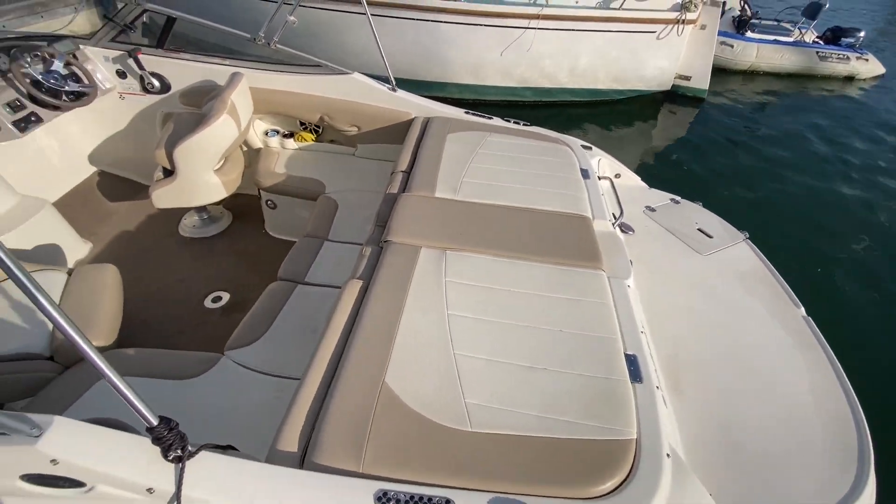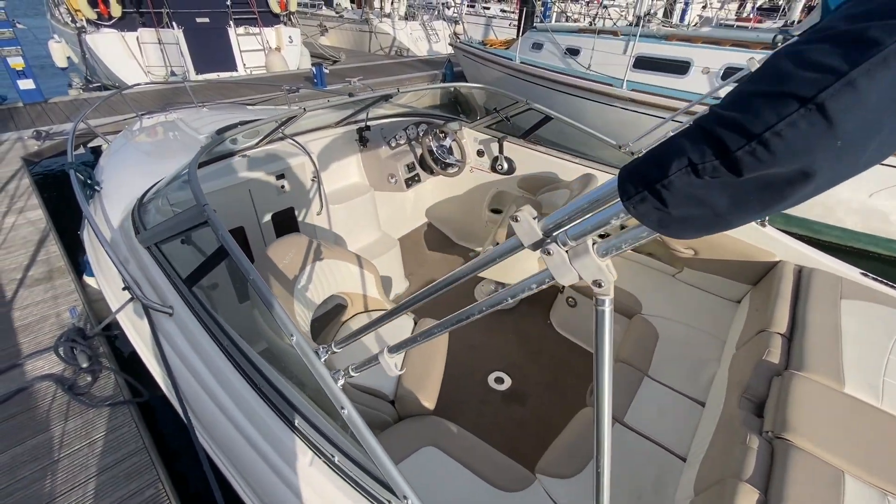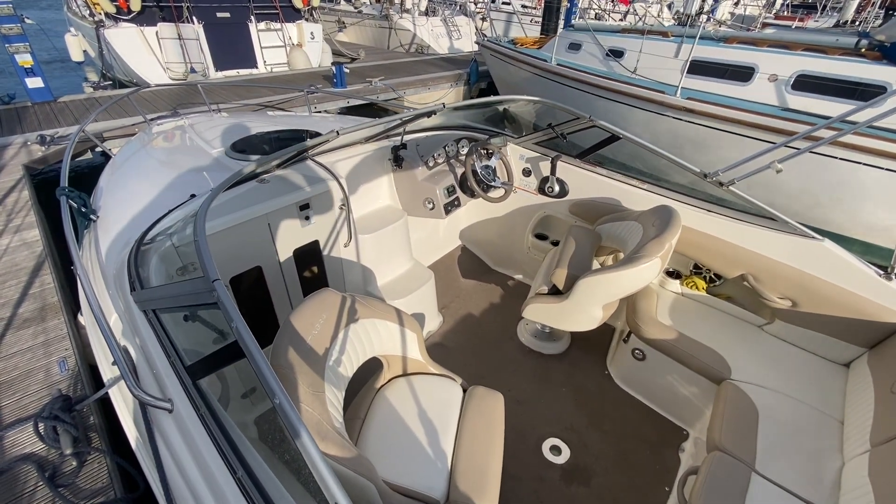There's a sunbathing platform on the back, and this one's got a bimini. There are plenty more photos and videos on Berkshire Southampton.